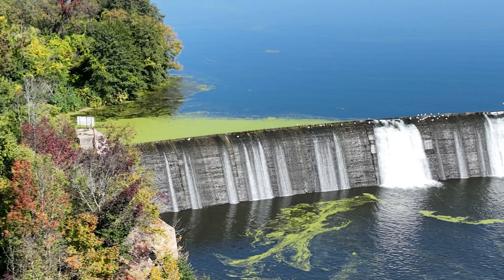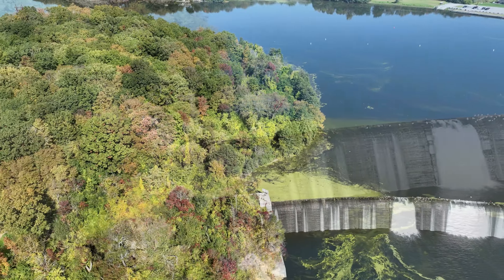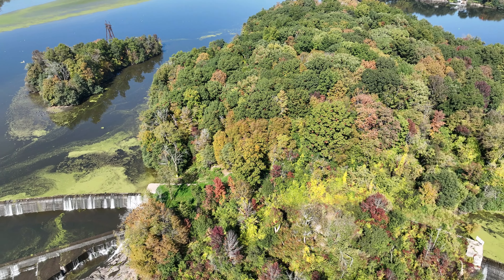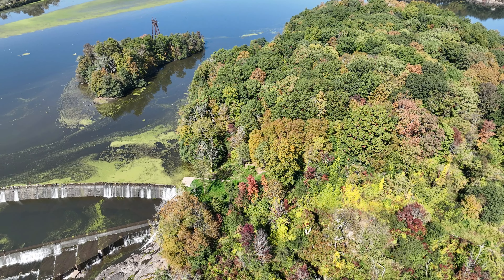The dam, which is in two sections with an island in between them, is about 1.5 miles, 2.4 kilometers, upstream from Cahoes Falls. About Cahoes Falls, I'll do a separate video.